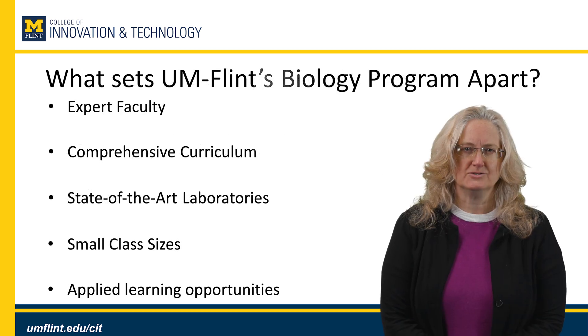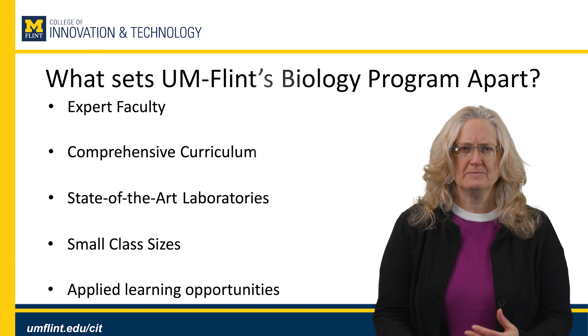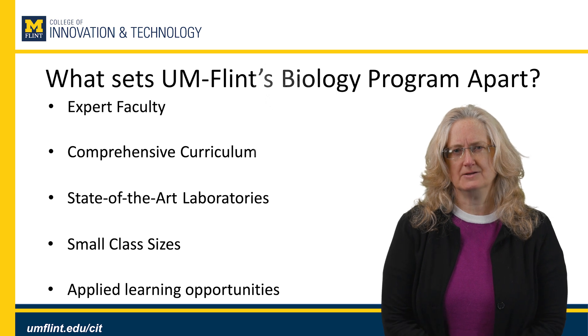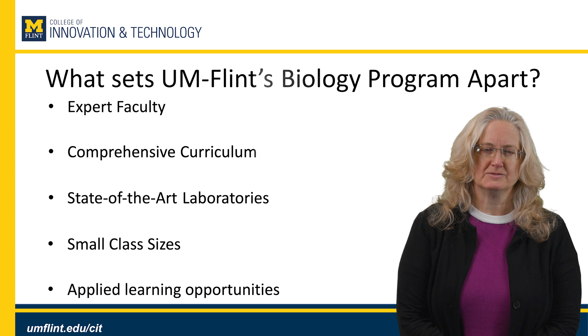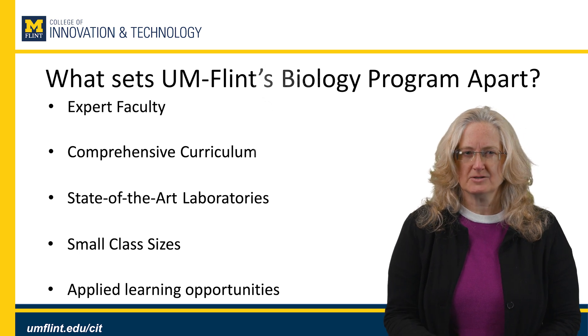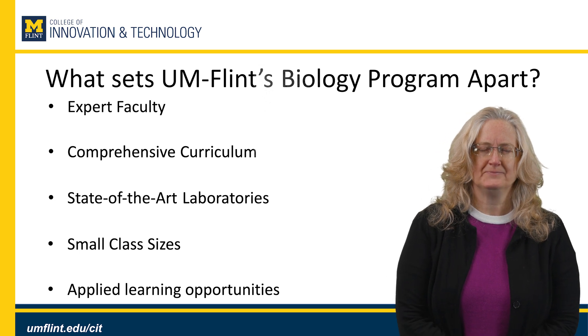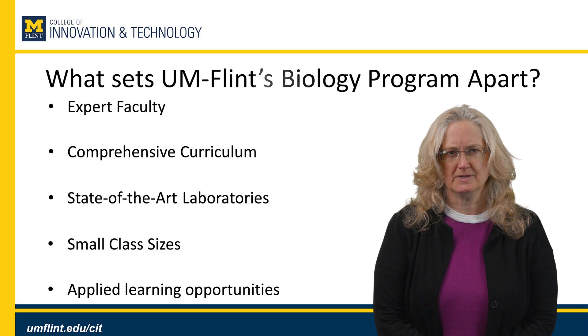So what is it that sets U of M Flint's program in biology apart? The MS in biology blends sophisticated hands-on training and techniques within new areas of research. We have expert faculty across multiple fields within biology, such as molecular biology, microbiology, biotechnology, genetics, ecology, organismal biology, and behavior.